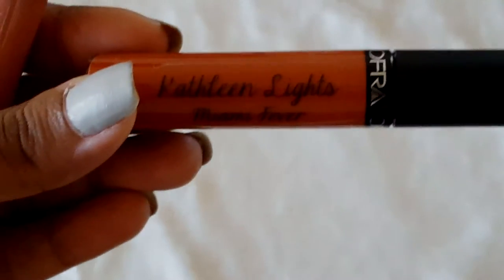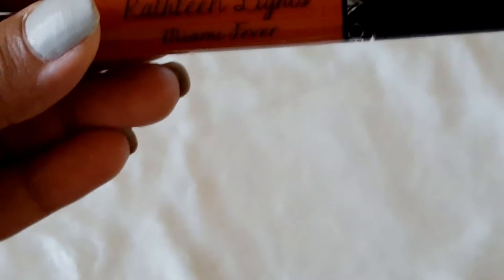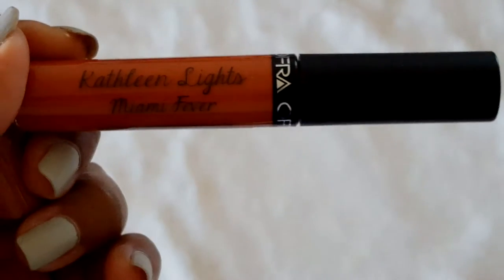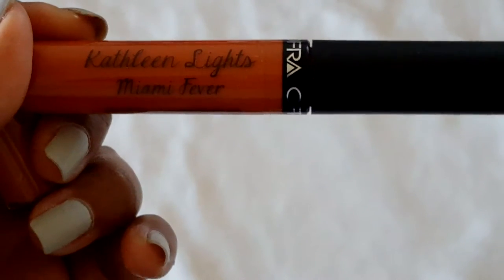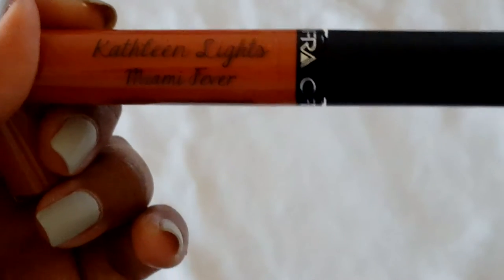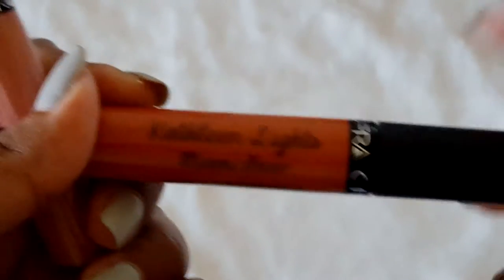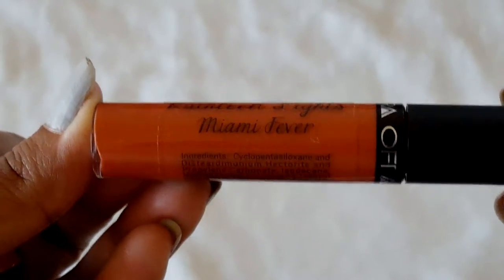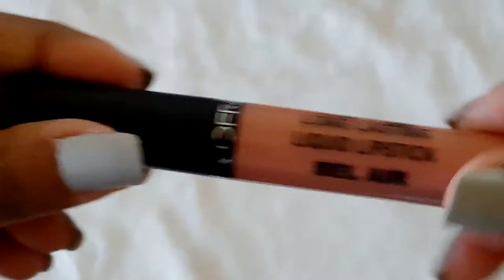At the Ofra booth, there was a small Instagram promotion where you post their picture on Instagram and they gave you a choice of liquid lipstick. Also with your ticket you get another one, so I got two — one is in Kathleen Lights' Miami Fever and the other one is in Bellaire.